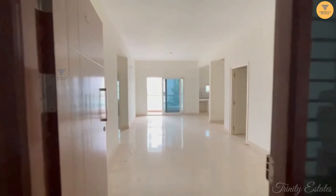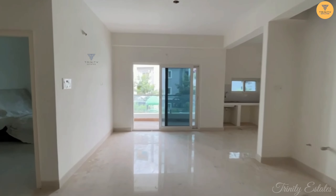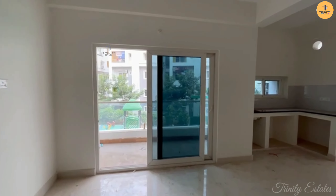We are in a fully gated community project. We are looking at a 3BHK flat. It is a west facing flat, and we are on the first floor.